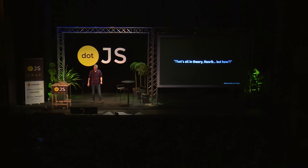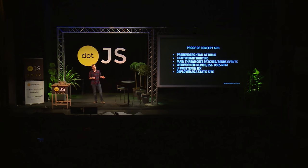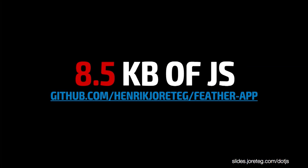That's all nice in theory, but how do you actually go about doing this? I threw together a simple proof-of-concept app. It pre-renders HTML at build time by re-running the JavaScript code that you wrote. It has a really lightweight routing concept that I mentioned. The only thing the main thread does is get patches and send events back. The worker is inline, so you still end up sending a single JavaScript bundle — as a fallback, it will load it as a separate file. The UI is still written in JSX even though it's using virtual-dom under the hood. And it's deployed entirely as a static set of files — all of this in 8.5 kilobytes of JavaScript. The point is not that we should build everything this way; it's just a proof of concept. But I think we get stuck in a rut. It's possible. Let's write pocket-sized JavaScript and let's make the mobile web fast and awesome. Thank you.